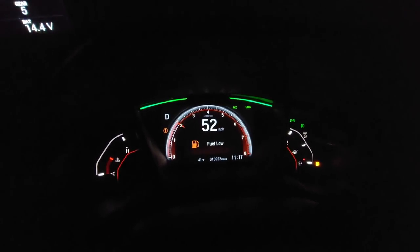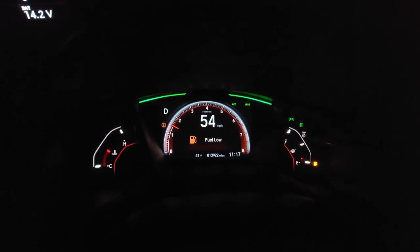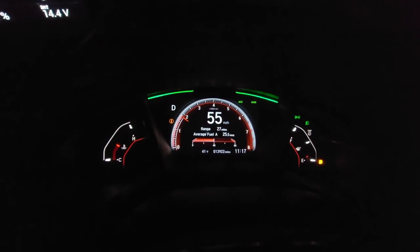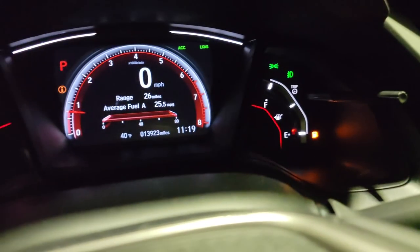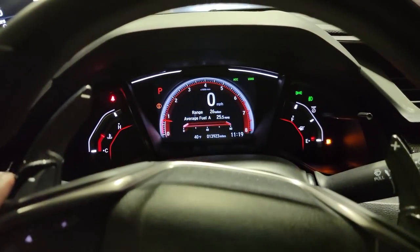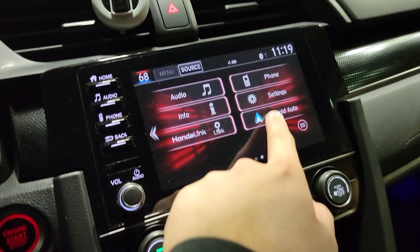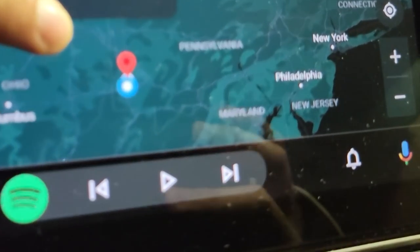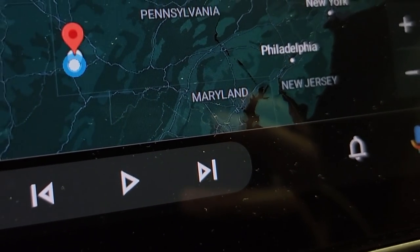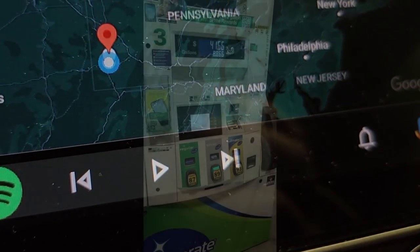The gas light just went on — it's now saying fuel low, about 27 miles left to empty. It's the first time I've actually seen the gas light lit on this car. But yeah, we made it to Pittsburgh! As you can see on the map, we are now in Pittsburgh. We went all the way from Philly to Pittsburgh — awesome.